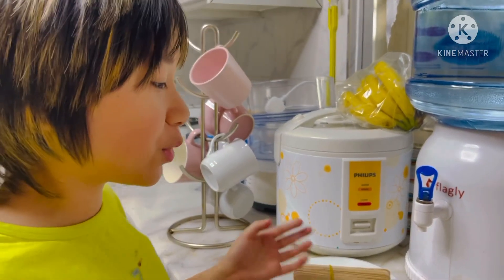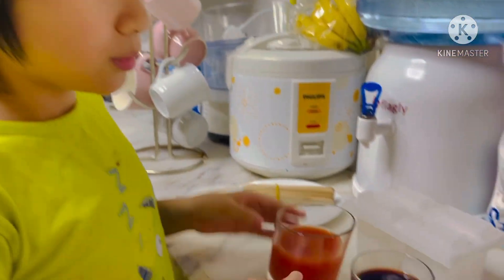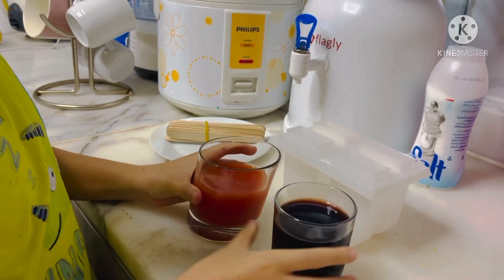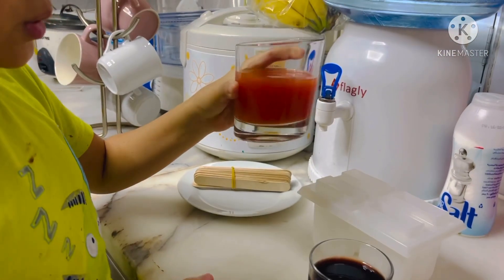And for my reversible change, I'm going to be making popsicles. I'll be using 100% natural grape juice and 100% natural watermelon.